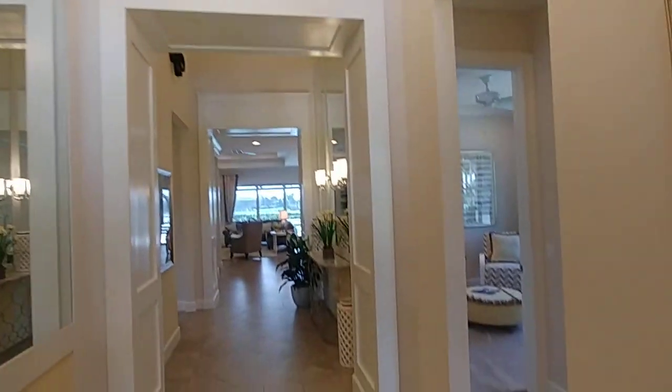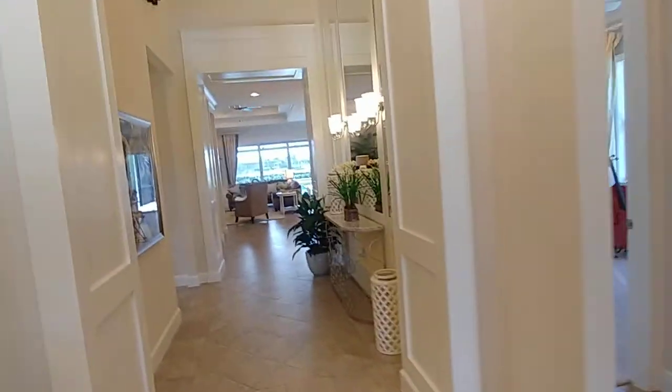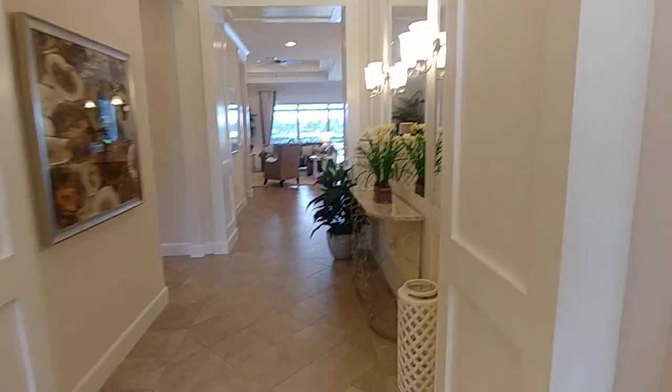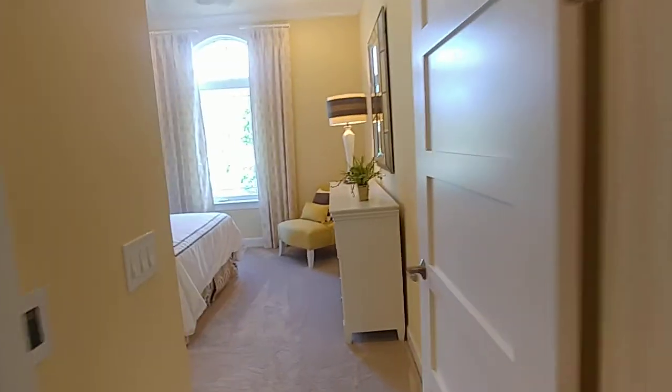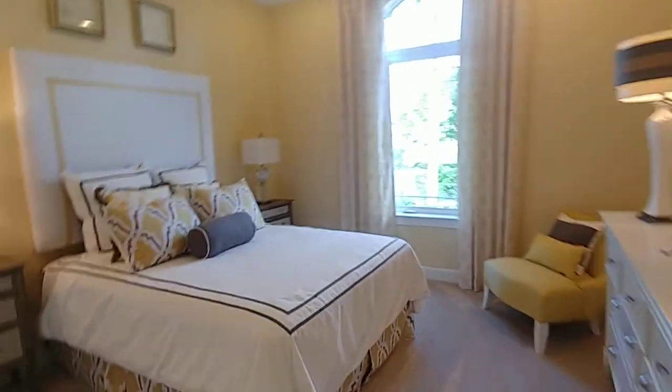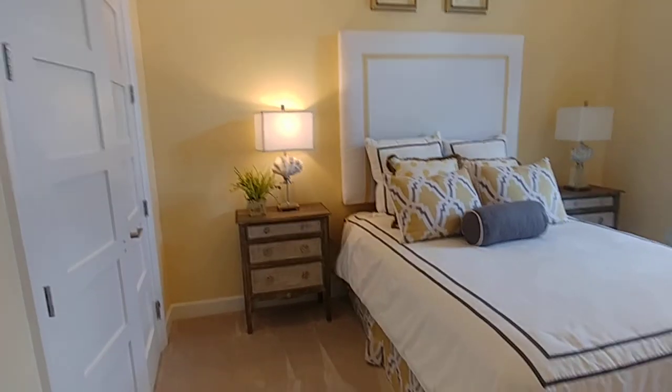As you come through, you can see it's got nice high ceilings as you come in and this main thoroughfare to the living area. We're just going to shoot off to the right here to show you the bedroom. This is guest bedroom number one with the walk-in closet there.